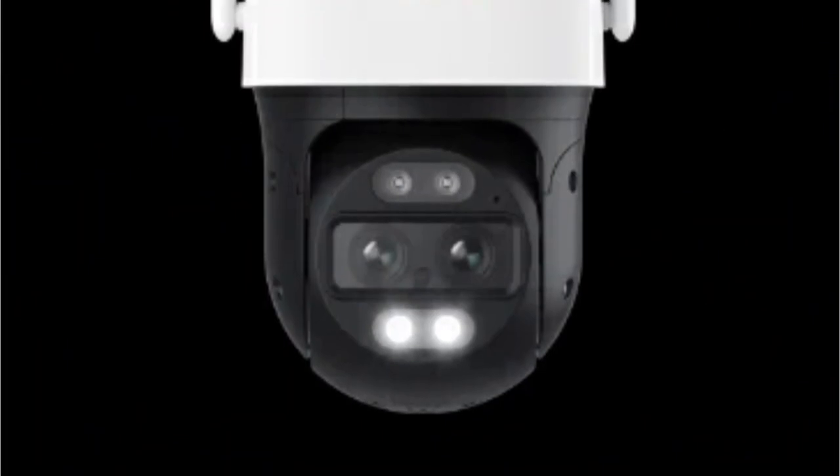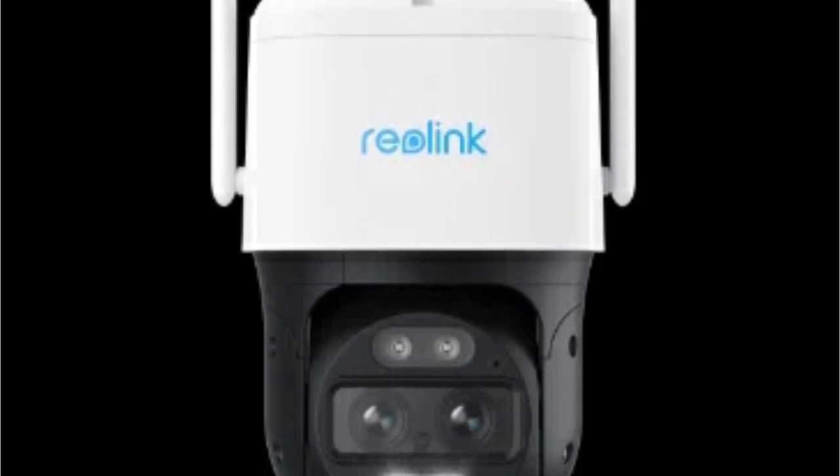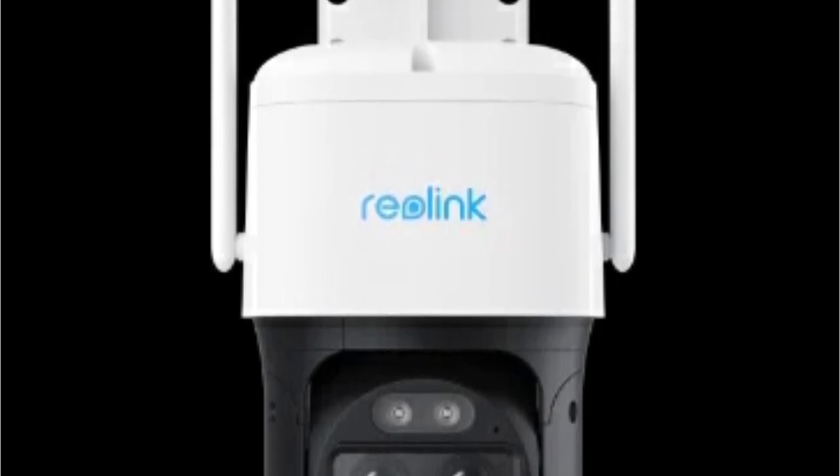The standout feature of this camera is its auto-tracking capabilities. The camera can pan and tilt up to 355 degrees horizontally and 90 degrees vertically, automatically tracking objects and seamlessly transitioning between panoramic and zoomed views.